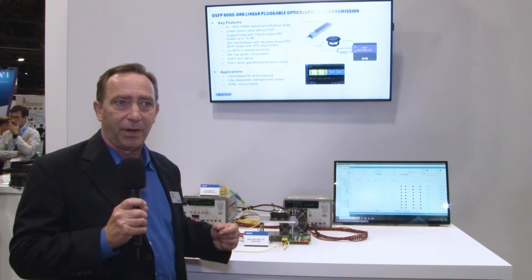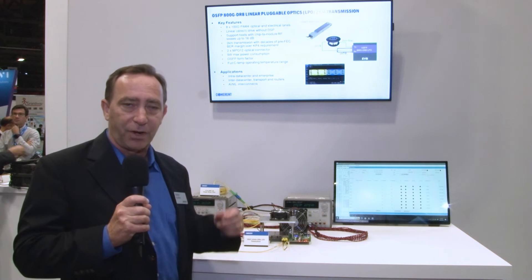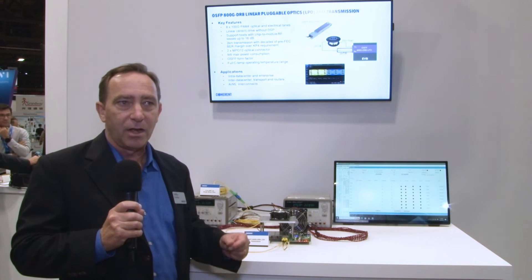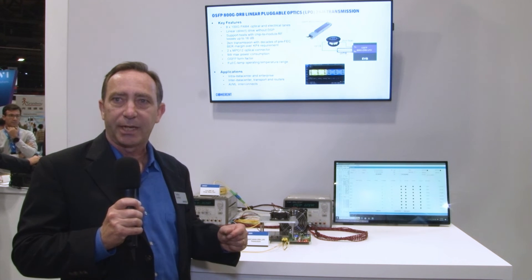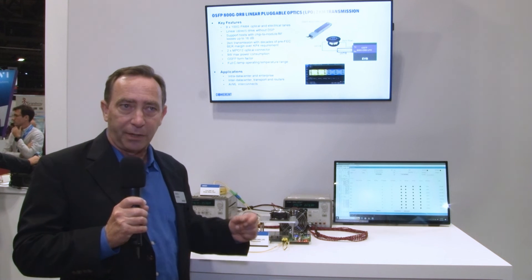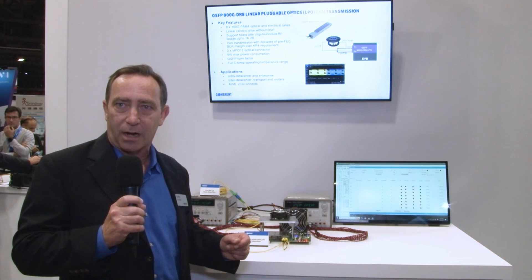So what we have here is a way to use optical transceivers in a very low cost and low power consumption environment, again avoiding the need for a DSP inside the module. For more information on our linear pluggable optical modules, please visit us at www.coherent.com.